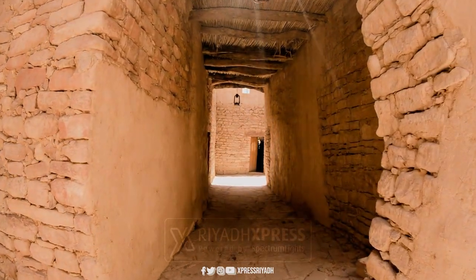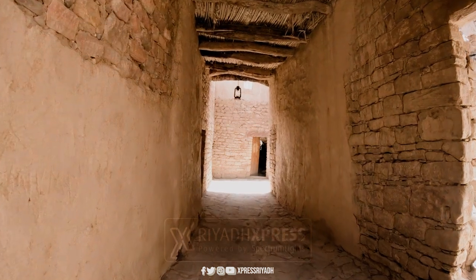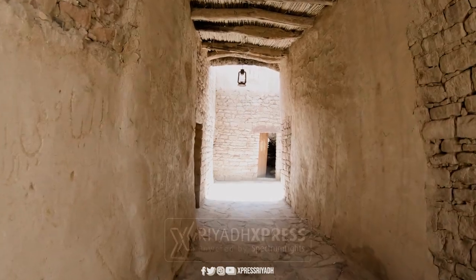Al'Ula Old Town, situated in the heart of Al'Ula City, located 330 kilometers from Madina City through Route 328.